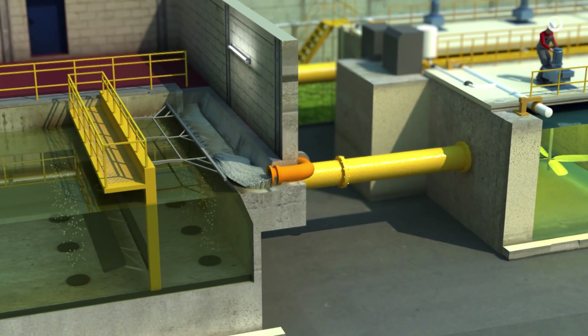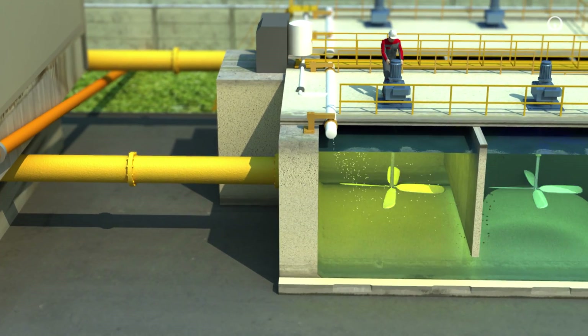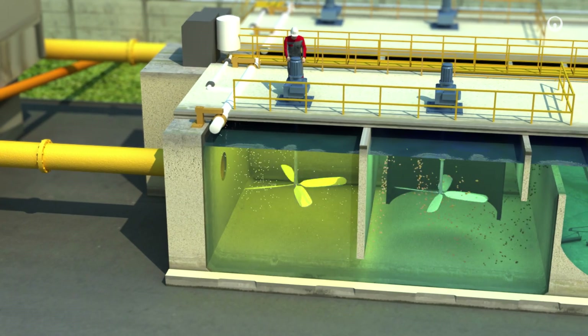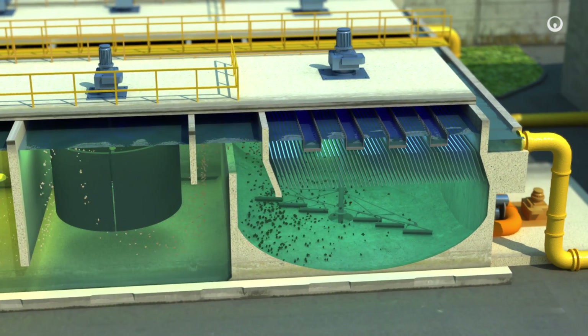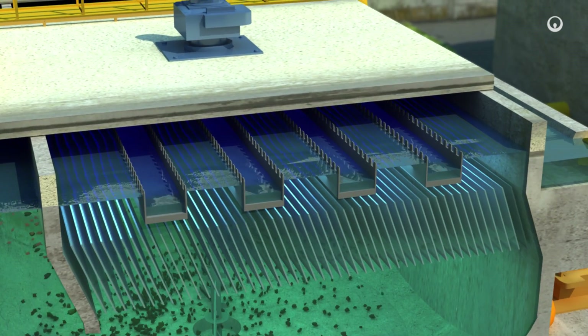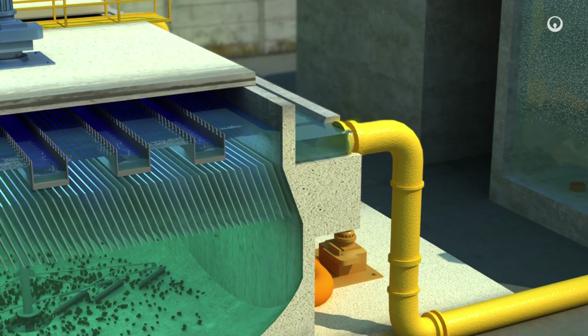Then, we add a coagulant to the water. The suspended particles gradually aggregate into clots, which are called flocks. Gravity drags these flocks to the floor of a large settling pond, and we remove them. Meanwhile, a system of inlets harvests the clean water at the surface. This water then reaches the secondary treatment phase.